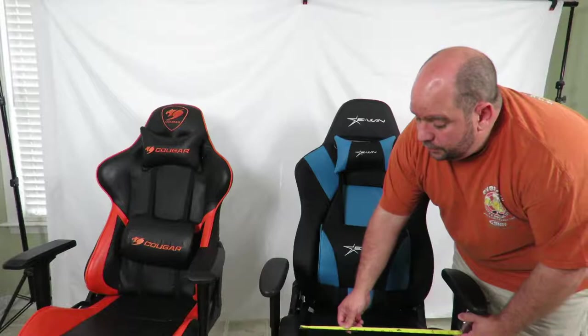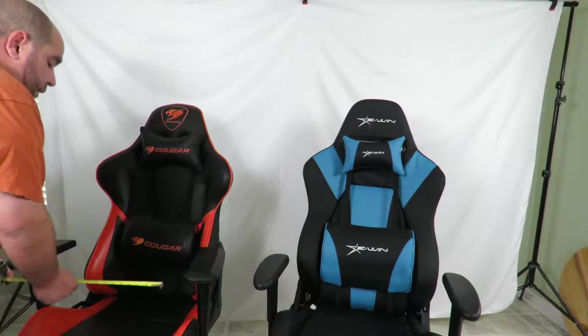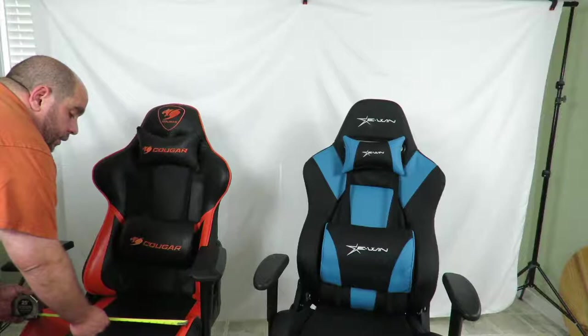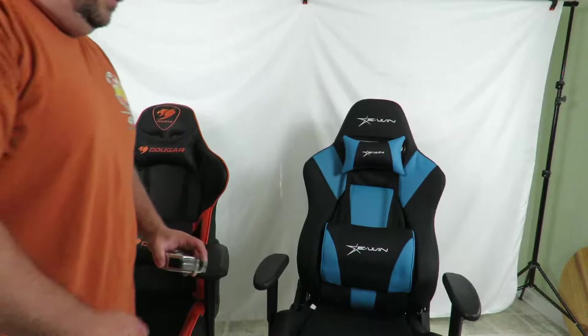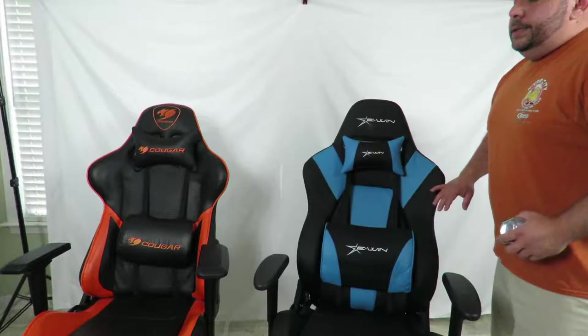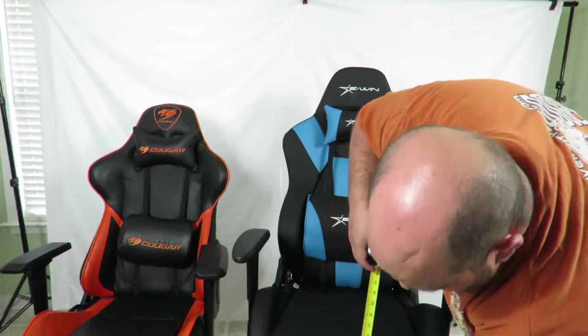From the seat to where your thigh would be, the Cougar measures about 16 and a half inches. The EWIN is about 21 inches, though it's harder to tell because it sits higher. This is as low as the EWIN chair goes, and it goes up to 22 inches. I'm 5'6" — not very tall — and I just prefer my chairs low.